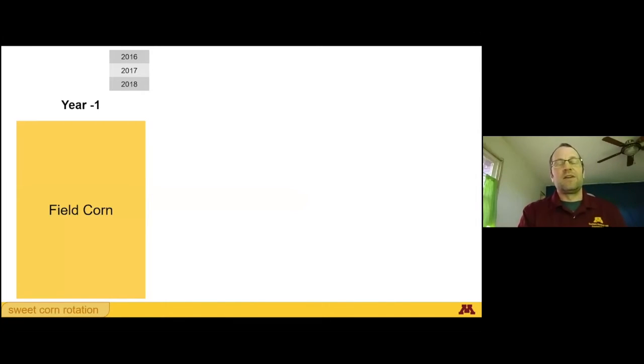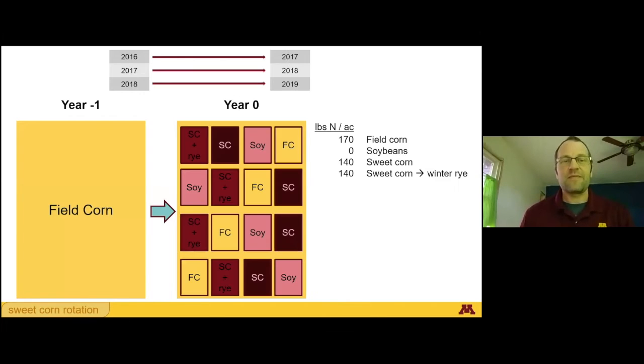It's a three-year study. In 2016, 2017, and 2018, in three separate fields, we grew field corn using standard production practices. The following year on each field, we grew either field corn, soybeans, sweet corn, or sweet corn followed by winter rye — once the sweet corn was harvested, we planted winter rye. That was done in 2017, 2018, and 2019 in four replicates. Standard production practices were used for the soybeans, sweet corn, and field corn.